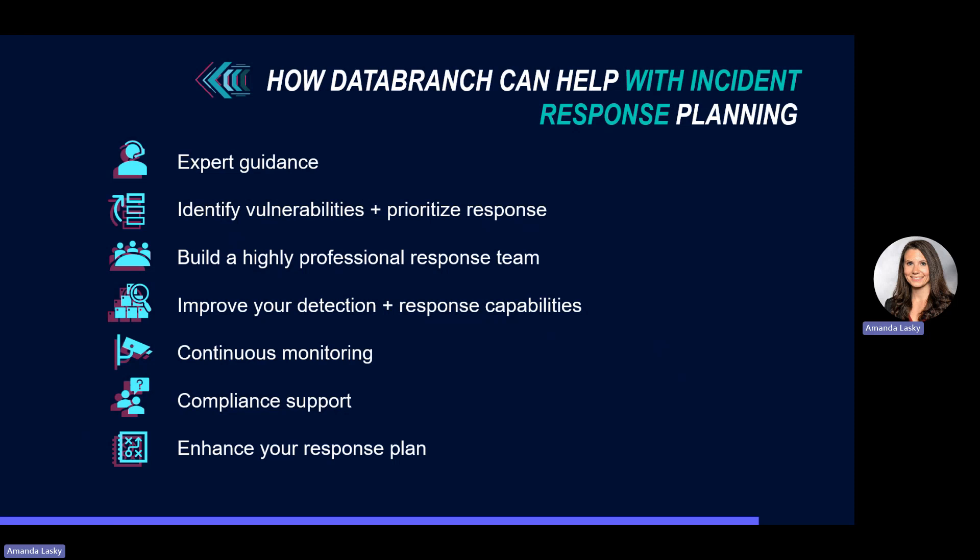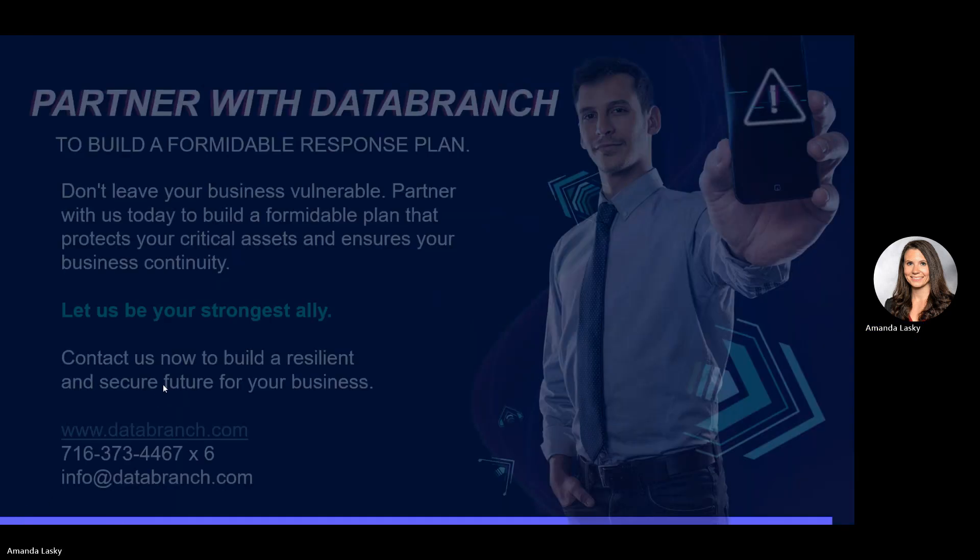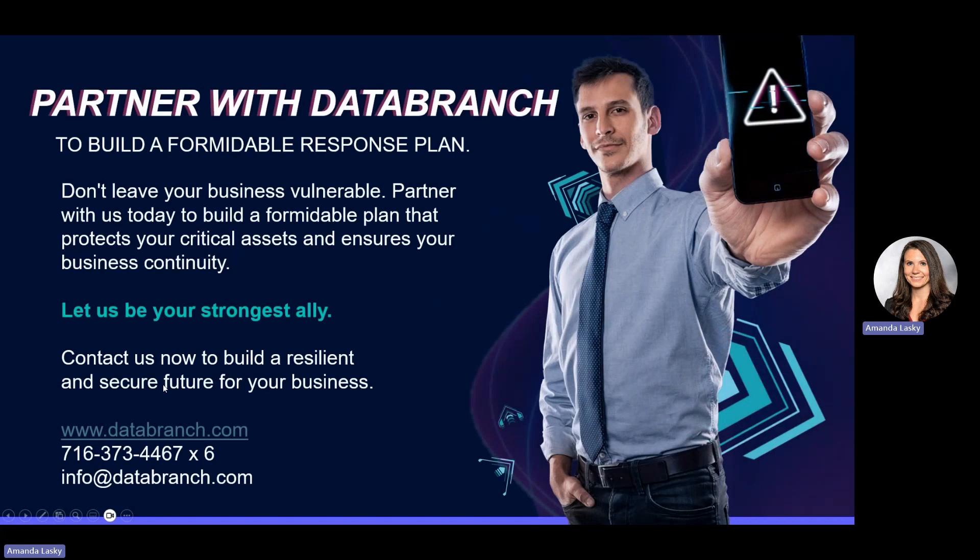We truly see ourselves as part of your IT team and part of your business, and want to help make sure that if you're ever in the situation where you need to respond to a security incident, you have a plan in place and good resources on your side to minimize damage. If you would like to discuss incident response planning and how Data Branch can help protect your critical assets and ensure your business continuity, please give us a call or reach out to us by email.